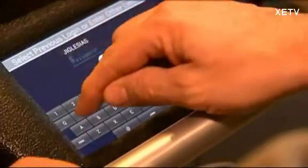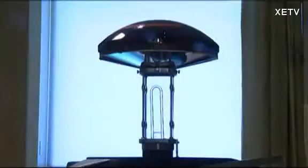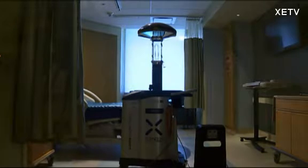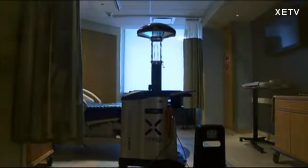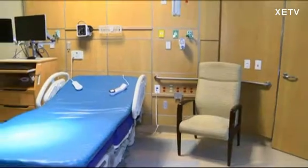Palomar first purchased a Xenex robot back in 2010 to reduce deadly cases of infection like C. diff and MRSA, bacteria that can be spread in the hospital from patient to patient. We have numbers. We've reduced our infections significantly in the last year, and prior to that, we've seen a decrease in all of our infections.